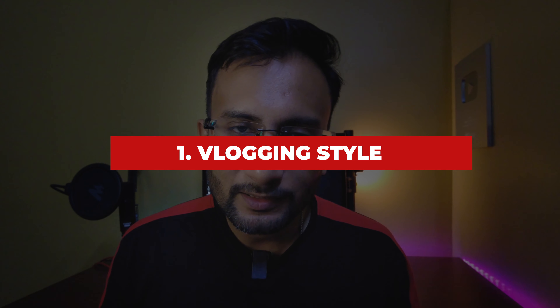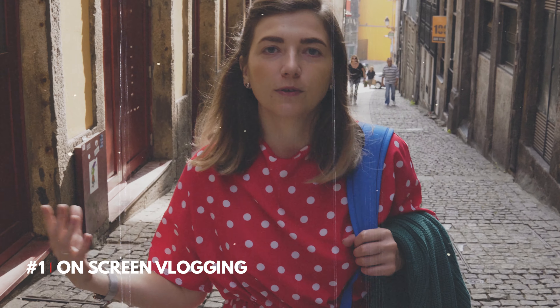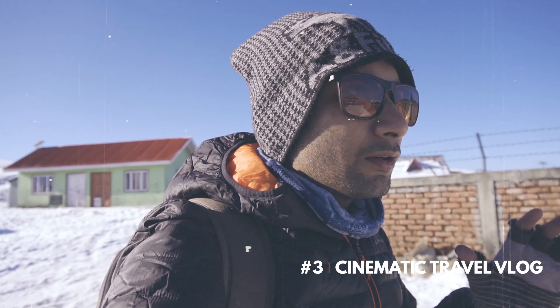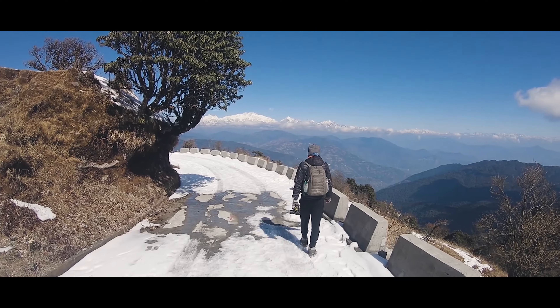There are three styles of travel vlogging. The first one is on-screen vlogging, where the travel vlogger talks in front of the camera showing the places around. The second one is voiceover only, where the creator gives a voiceover in the background while showing the places. The third one is cinematic travel vlog, where the vlogger uses both voiceover and on-screen talking while also giving cinematic shots of the place.